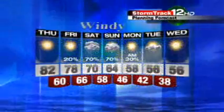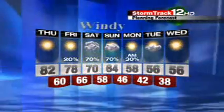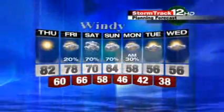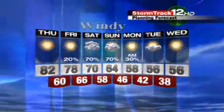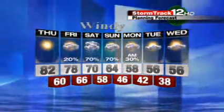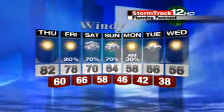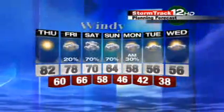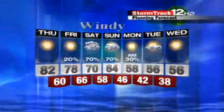Windy conditions as Sandy affects us for Saturday and Sunday. We'll gradually clear things out as we go through Monday, although if it really wraps up and heads inland, it could still hold on to some cloud cover and maybe some showers through Monday. Then there's that colder air mass coming in as we change our weather pattern moving into the first part of next week. Enjoy the day today because it may not be this warm until next spring. I'm StormTrack 12 meteorologist Les Stel.